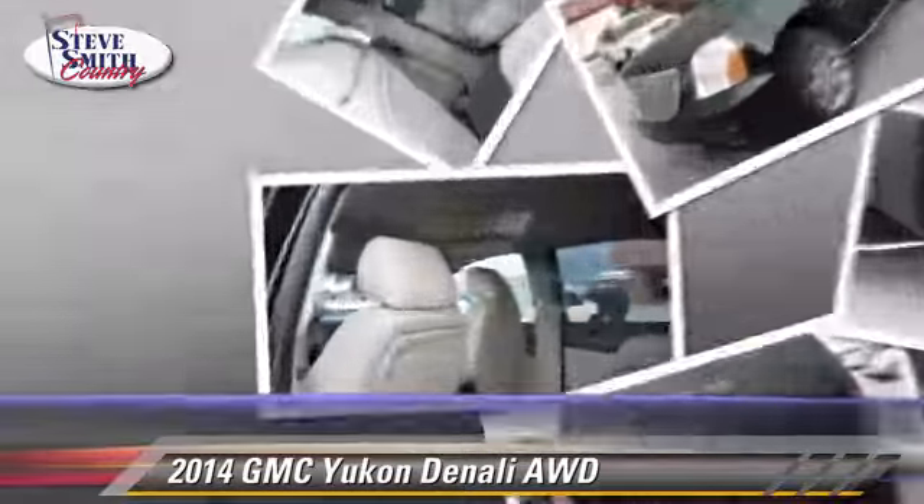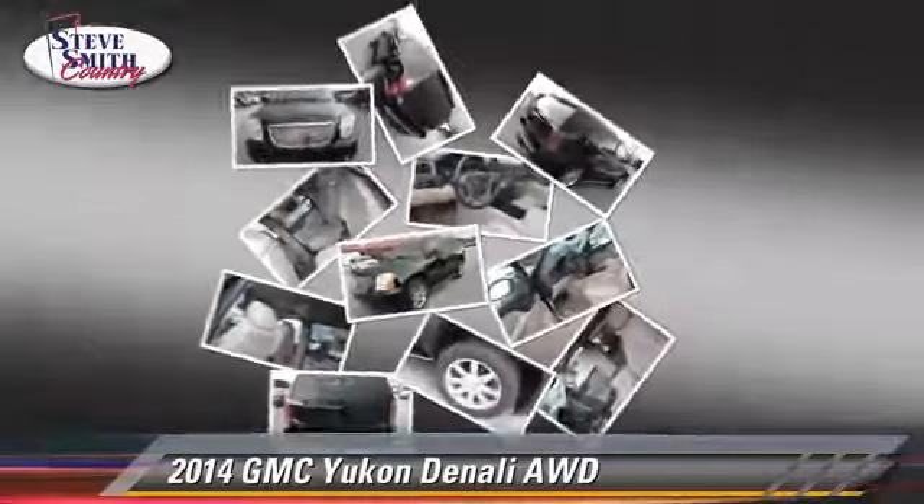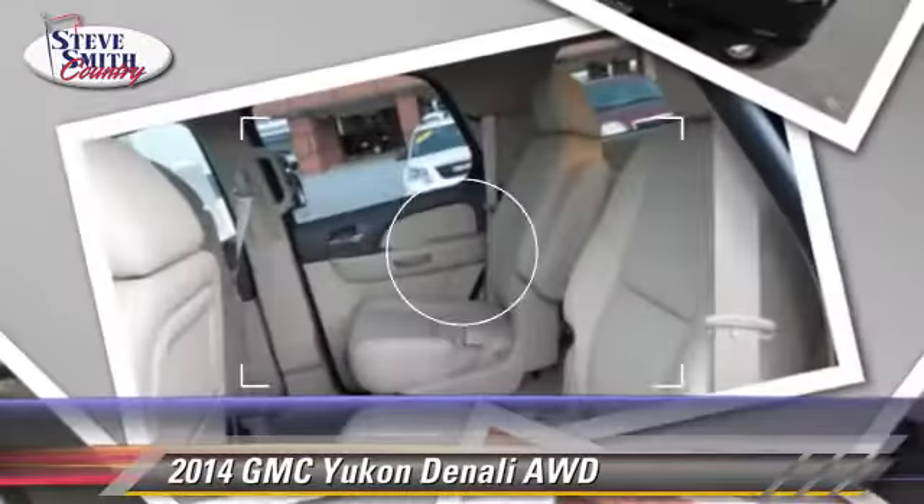Comfort and convenience features include air suspension, navigation system, DVD entertainment system, Bose premium sound, and heated seats.